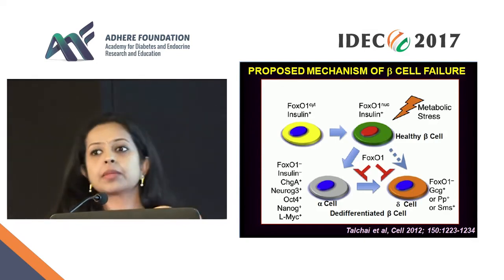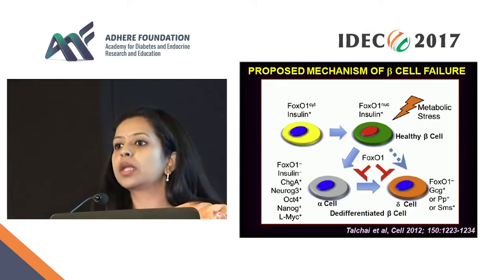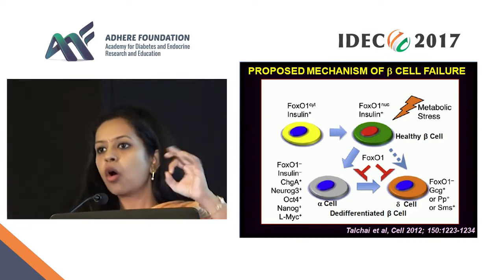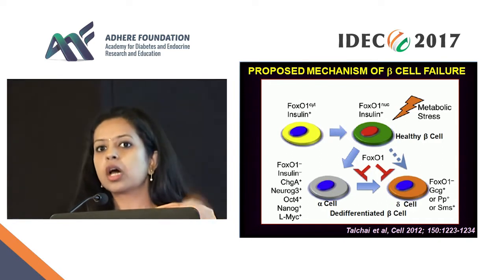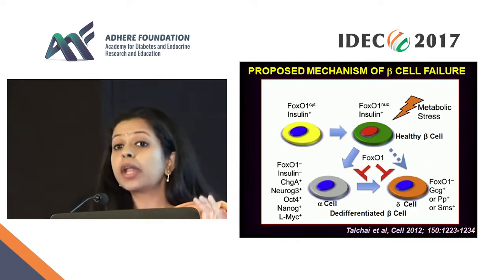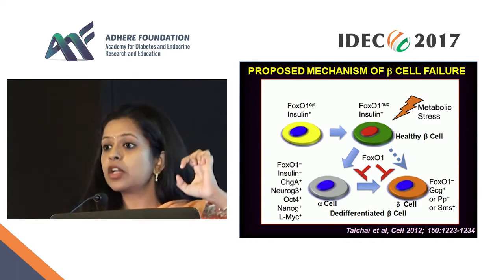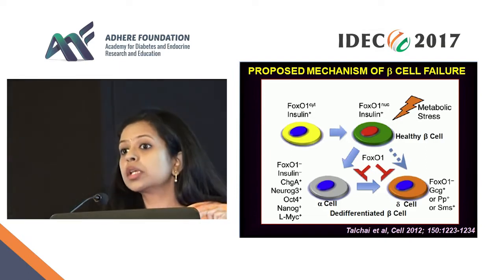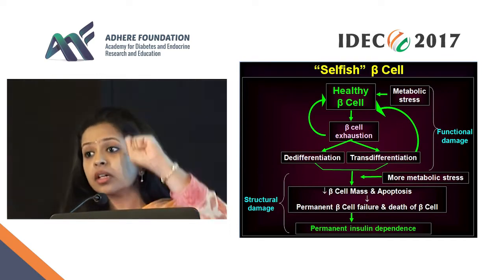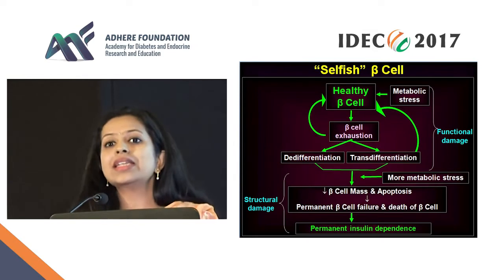Now the metabolic stress is continuing. FOXO1 went to the nucleus; other transcription factors came out. With continued metabolic stress, FOXO1 disappears. Once FOXO1 disappears, insulin secretion becomes nil. All the other transcription factors I just mentioned, together with FOXO1, are what make the beta cell a beta cell. When all of these disappear, the beta cell is no longer secreting insulin — it has lost the characteristics of a beta cell. It undergoes what we call de-differentiation: it starts expressing other transcription factors and becomes a progenitor cell. This process is what we call de-differentiation.